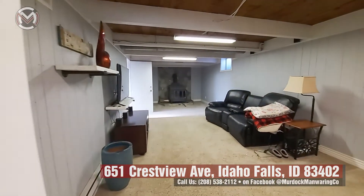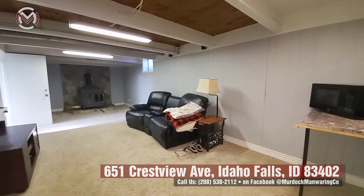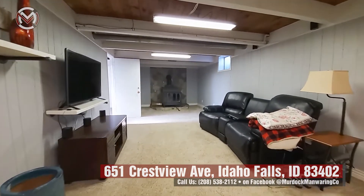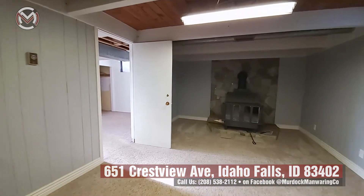Then you've got a big family room. What I really like about this family room is it's got a wood burning stove, so if you come down here and need to heat your basement, you can heat it right up. It looks really warm and cozy — a great place for a family room or entertaining area.